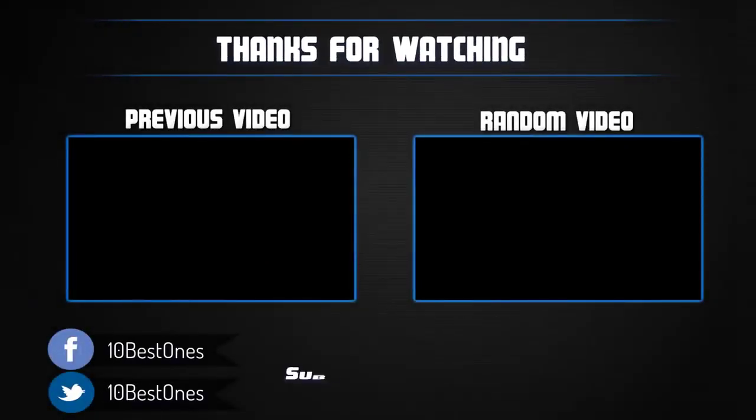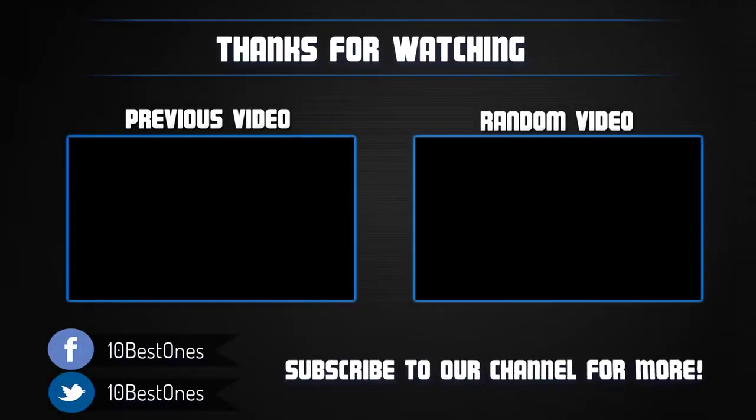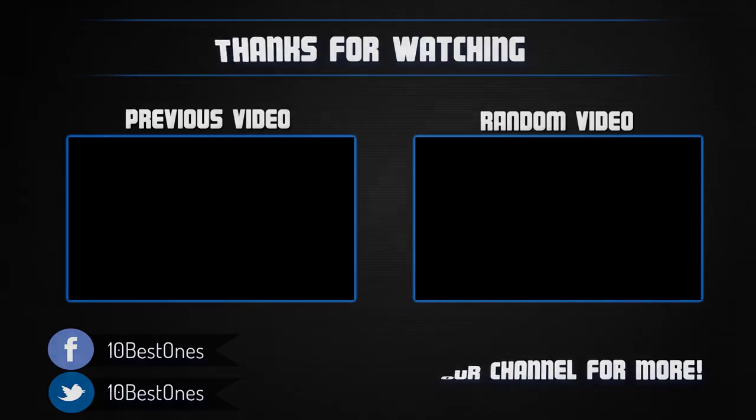Thanks for watching, I hope you liked this video. If this video was helpful to you, please remember to leave a like and subscribe to my channel to see more videos like this in the future. If you have any questions related to these smartphones, you can leave a comment down below and I will get back to you as soon as I can.